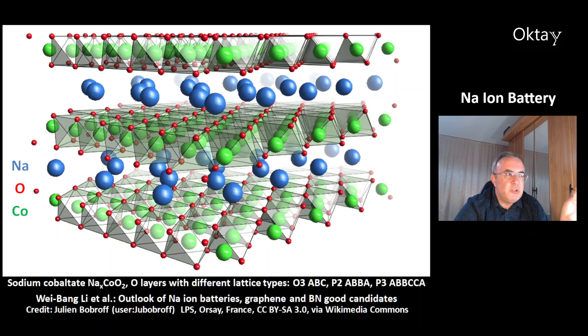This is the structure of sodium cobaltate, NaCoO2. You can see in this picture the layers with different lattice types — oxide ions are red, sodium ions are blue, and cobalt ions are green. These several lattice types depend on the concentration of sodium. For example, O3 type with layers ABC, P2 type ABBA, and OP3 with ABBCCA.